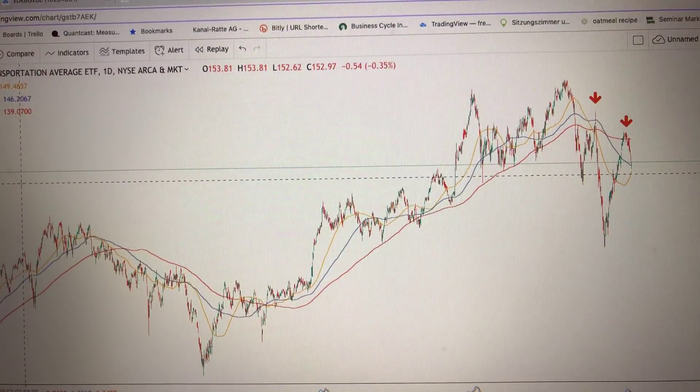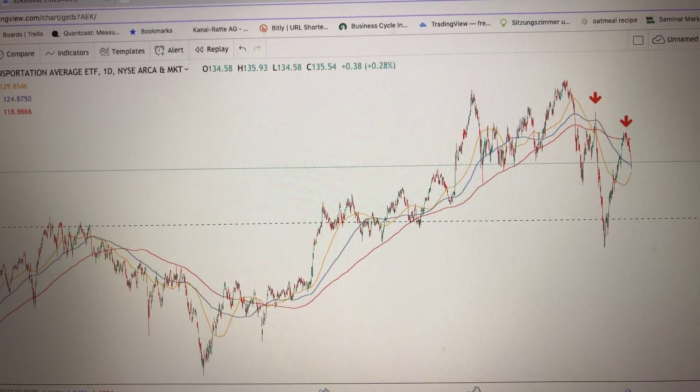I continue to maintain my cautious call on risk assets, which includes stocks, high yield, and other risk assets. The one question I'd ask you to consider when looking at the following chart is: is this really a chart that would get you to be bullish and buy stocks again, for more than just a trading-type environment?